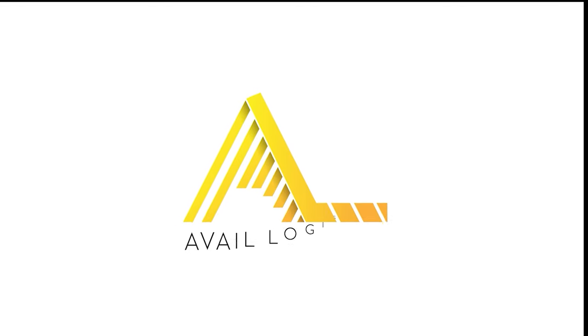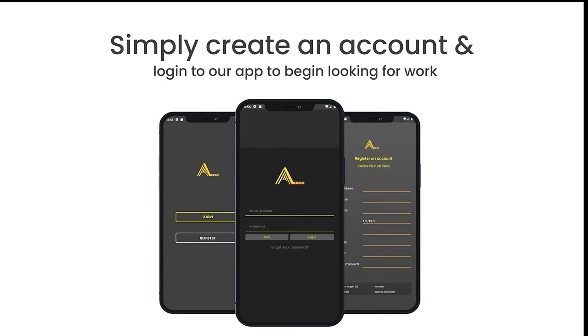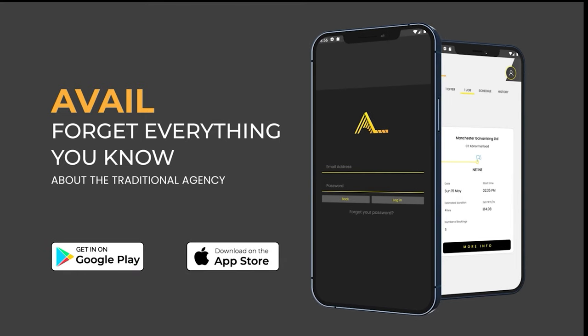This video is sponsored by Avail. Are you an HGV driver looking for a job? If so, create and log into the Avail app and start looking for work. Download the Avail app today.